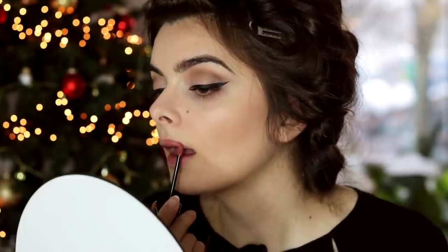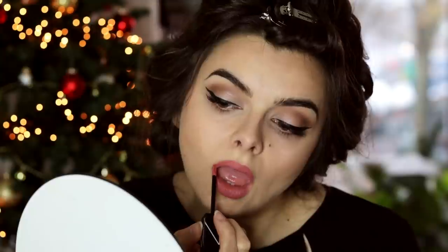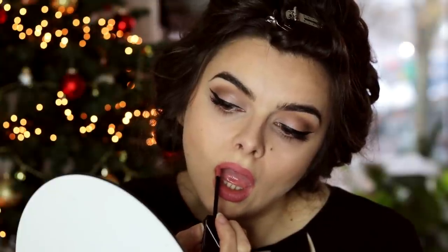Next up is lips, and I am going to overdraw ever so slightly, just a tiny bit. You still want it to look natural, of course — just a little bit fuller than my real natural lips. And I think that is going to be it for the makeup.